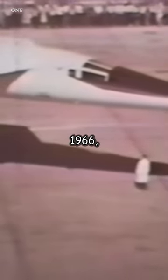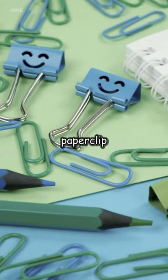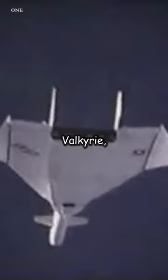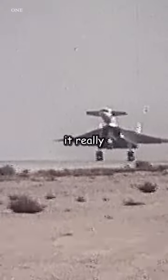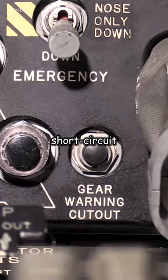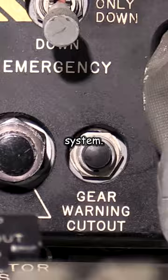On April 30th, 1966, an incident involving a simple paperclip and the XB-70 Valkyrie, a Mach 3 bomber, unfolded. It sounds like a fairy tale, but it really happened. The second XB-70 prototype that had just taken off from Edwards Air Force Base experienced a short circuit in its landing gear retraction system.